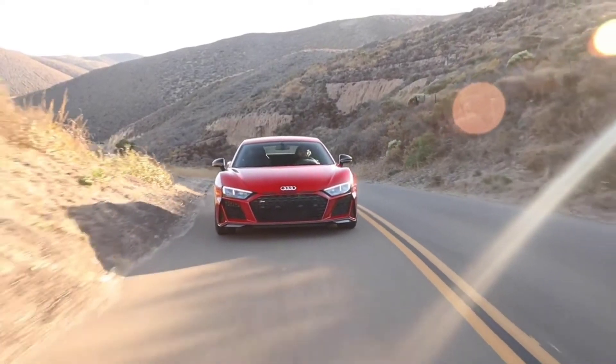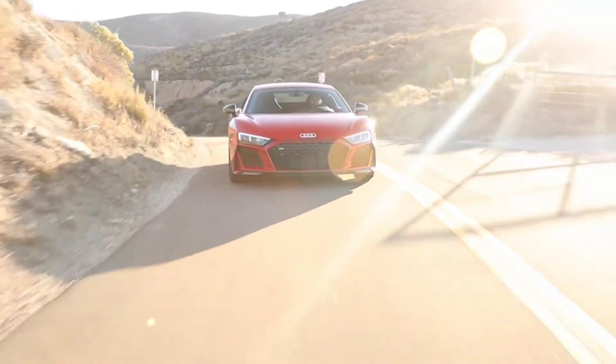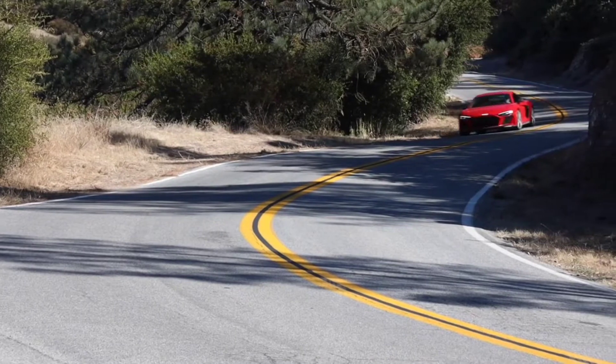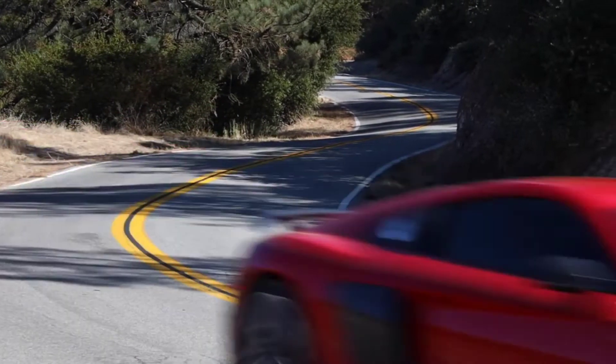Featuring a 7-speed S-Tronic dual-clutch transmission, which can shift gears in as little as 120 milliseconds, the Audi R8 V10 Coupe and Spyder both achieve 562 horsepower and 406 pound-feet of torque.